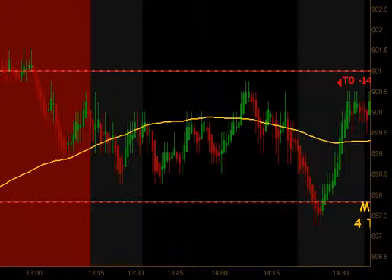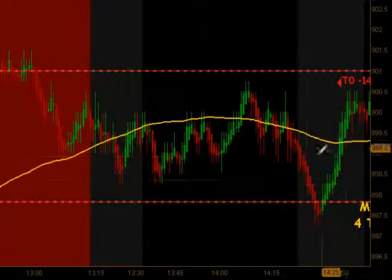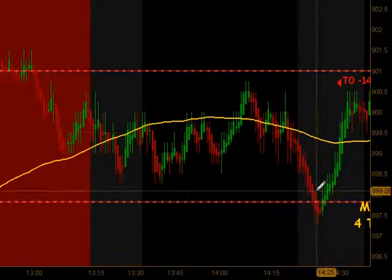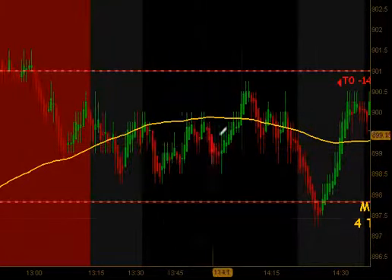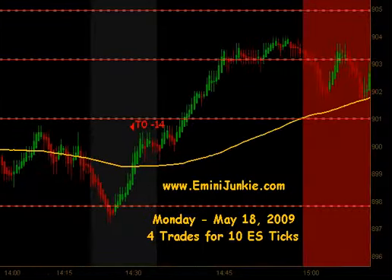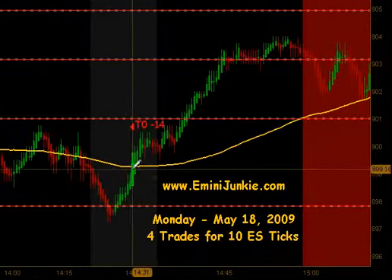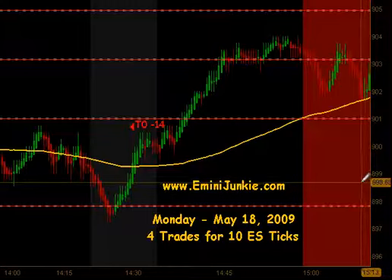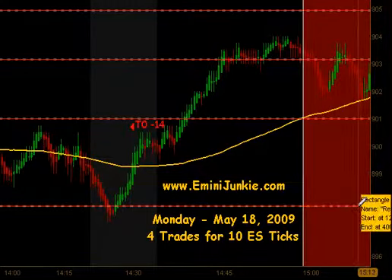We did not get a signal until around 2:30. There were a couple little micro swings that you could have been aggressive on, but we did not get any trade setups to plan. This last trade of the day that did signal just got blown right out, and both contracts ended up being losers for 14 ticks. So that was basically it.